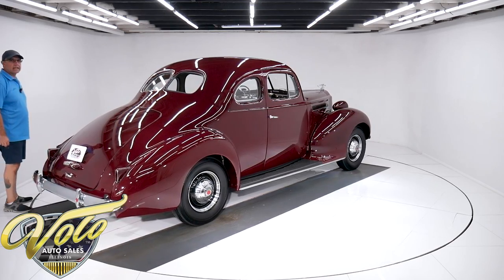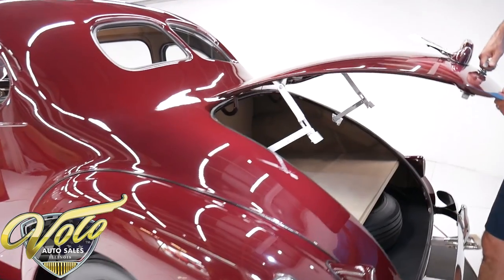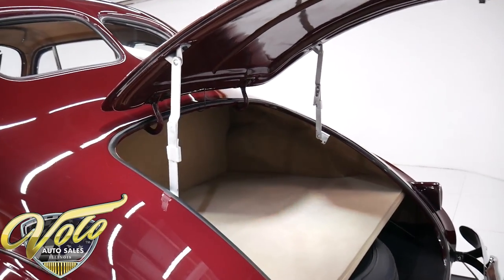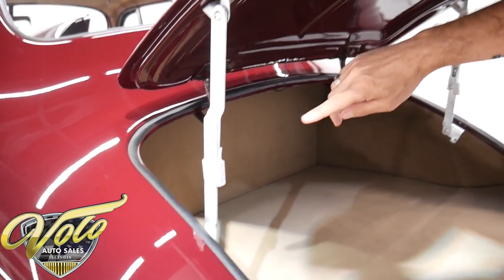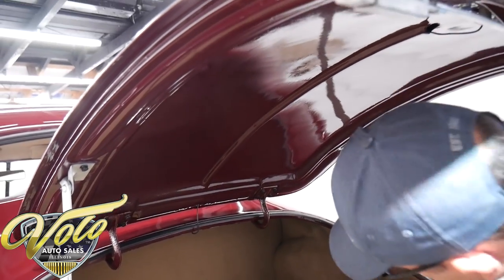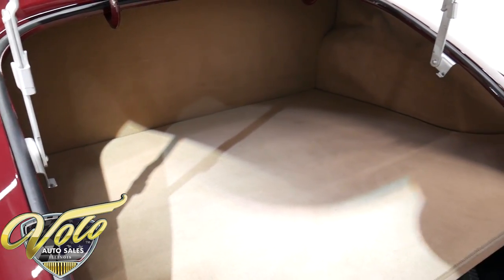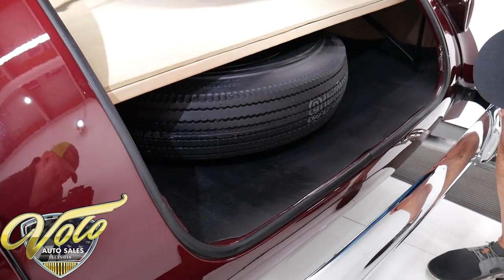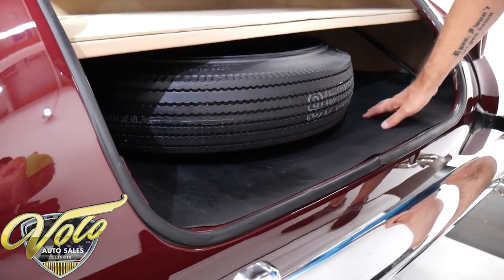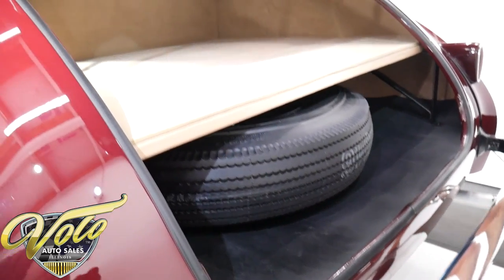We're going to see a beautifully restored trunk compartment. The latches work properly, it's all painted very nicely, the rubber weather strip is replaced, and look what a nice job they did with this carpet — the bound edges. It even smells new in here. It has a matching spare tire — a new reproduction, never been used. Underneath there's a rubber mat and liner on the bottom. It's a beautiful trunk compartment.